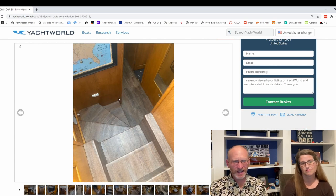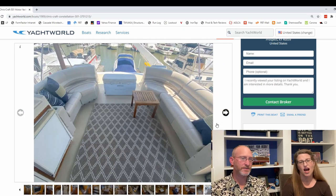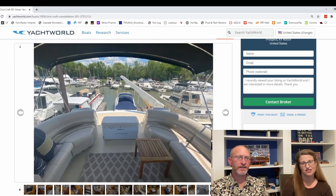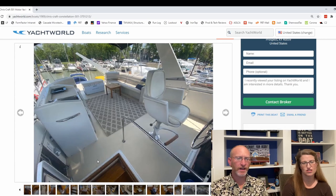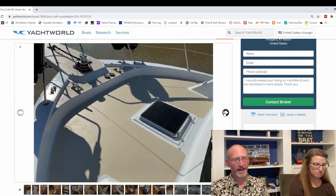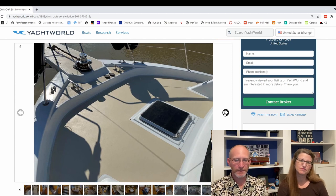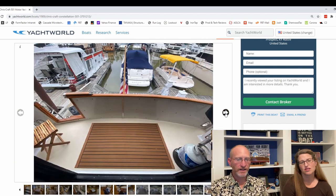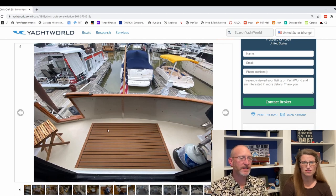Up here on the flybridge, we've got a fridge and a nice sectional. The dinghy is stored behind where they have a cooler in this photo, with the crane arm up. And then there are actual stairs down — not a ladder — to a really good helm station. It just looks like a really nice setup, with a couple more chairs up here where the dinghy would be stored. You're elevated, not down at water level — just out the sliding door and down the ladder to the swim platform at water level.